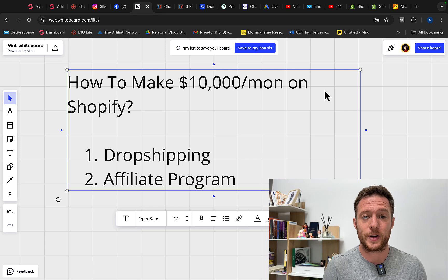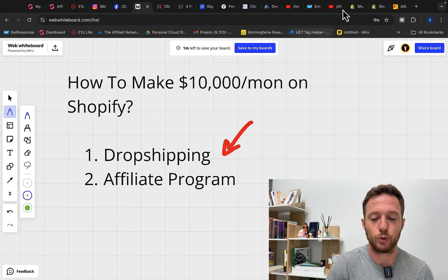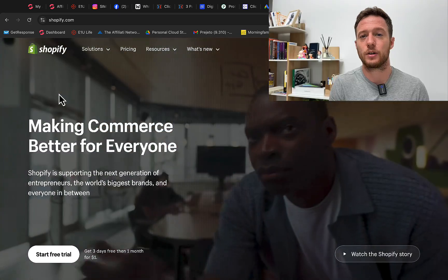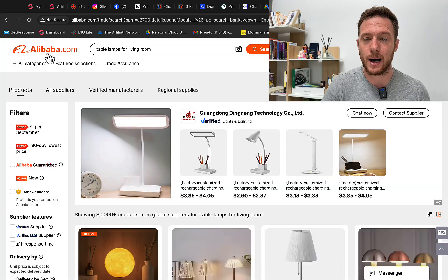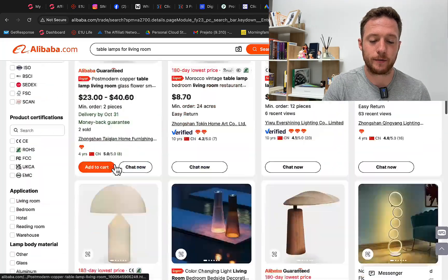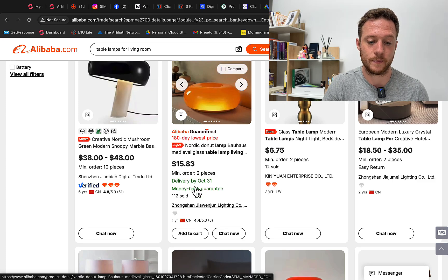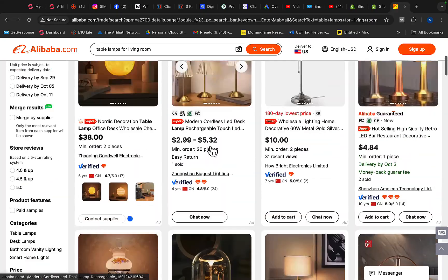Here are two different ways to make money on Shopify. Number one is through dropshipping. You can go over to Shopify and simply create your own store for around $30 per month. Then you go over to Alibaba.com and find a product to promote.